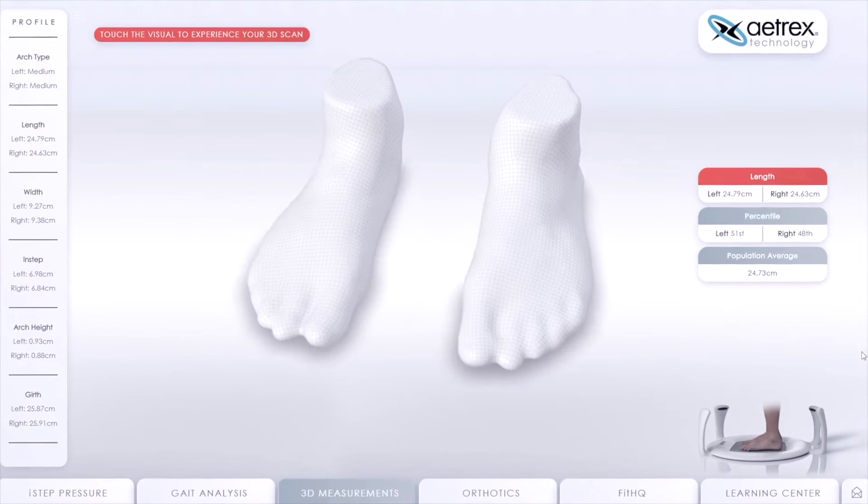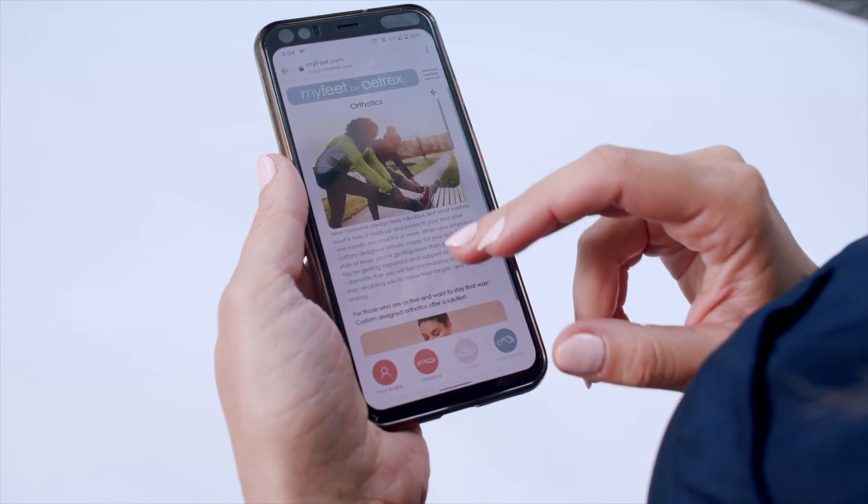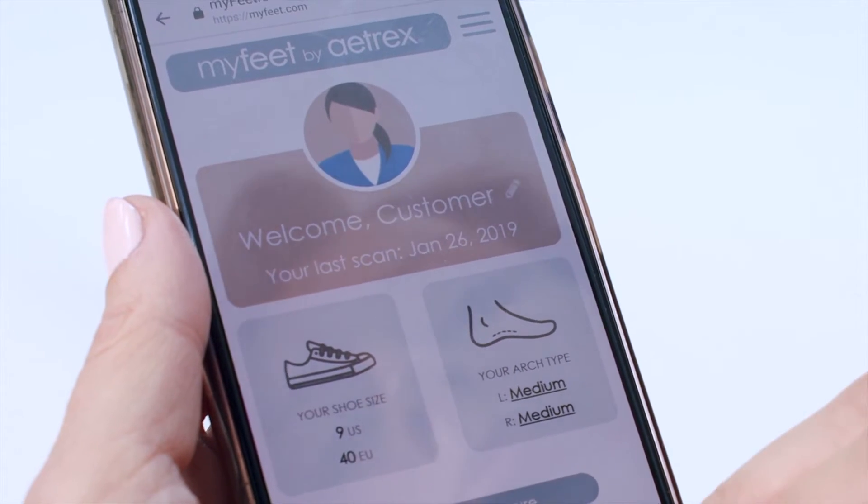In addition, this data — which you can only capture through an in-person scanning experience — can be utilized to do personalized marketing to consumers after they leave the store.